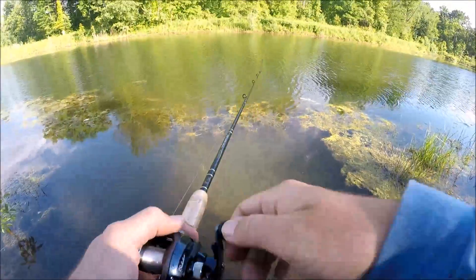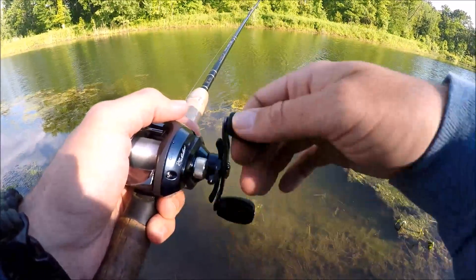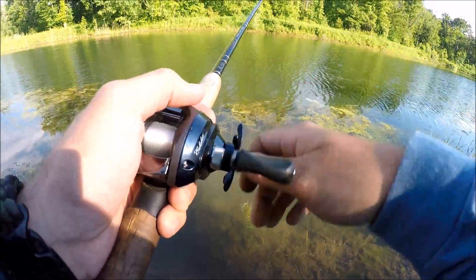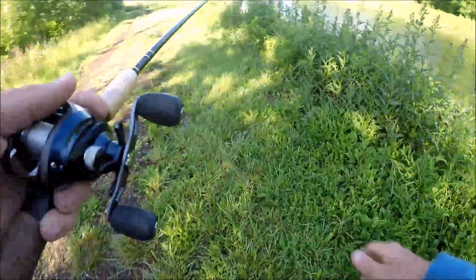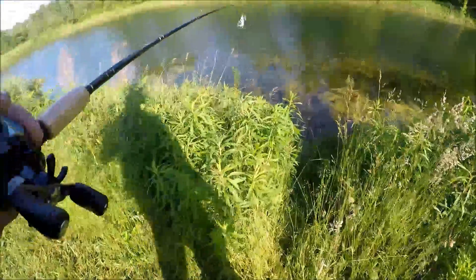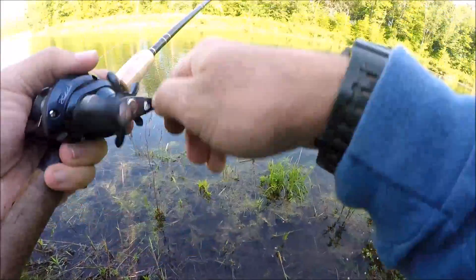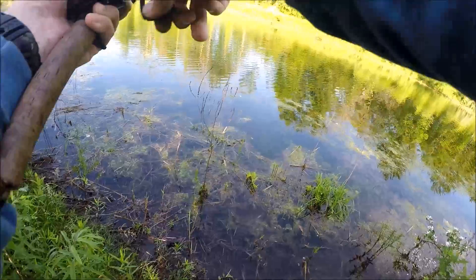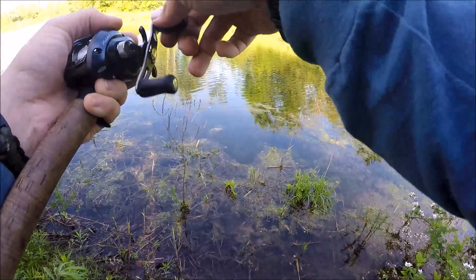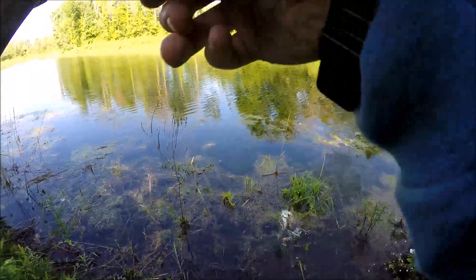Stuck the end of my rod right in the mud. Got another one guys. Got one already — no grass. Oh fish, oh it's a little guy, wow.